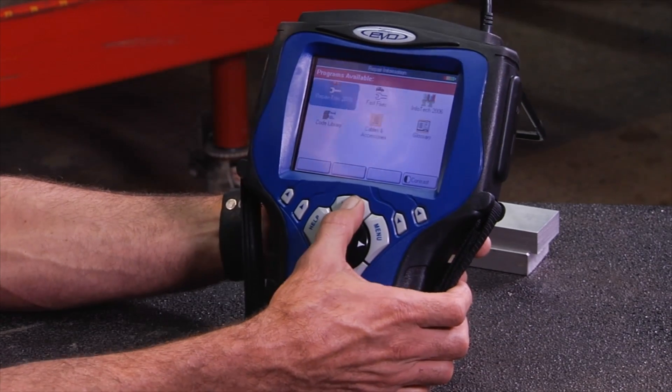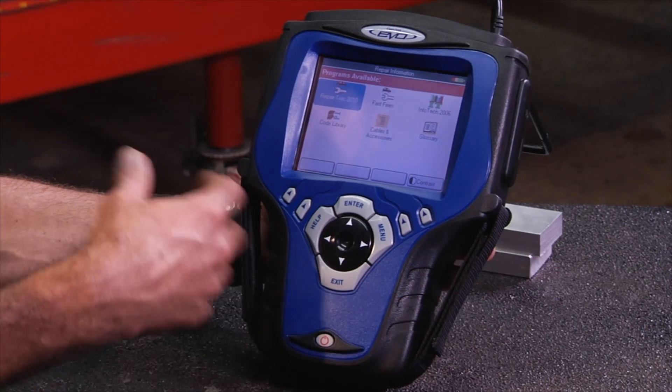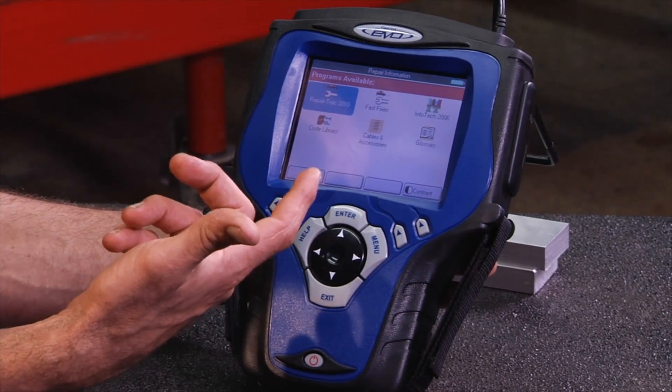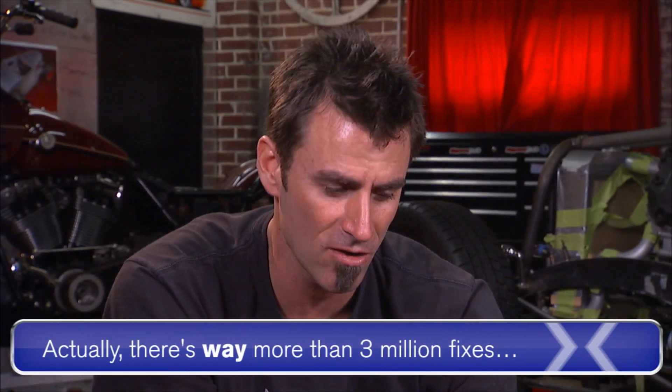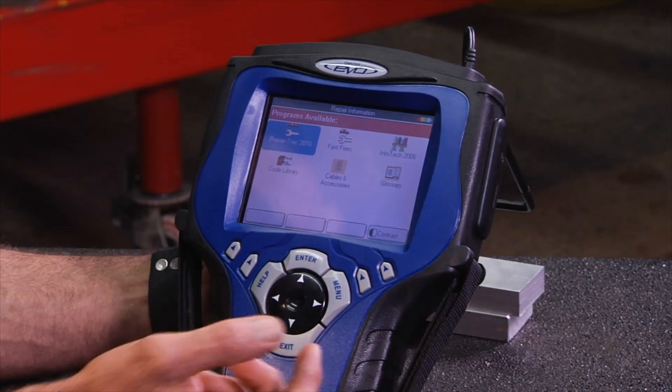Let me hit over here on repair information. These are some unique features to the Genesis. You see the repair track, the fast fixes, and the info tech. These come out of Identifix, which is a huge database of like 3 million fixes that techs call in, verify the fix, and they've put them right into the machine. You don't have to go to a website — they're built in.